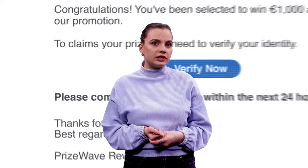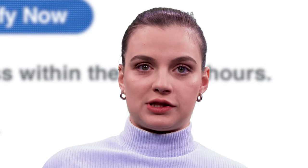Spelling errors. If you look closely, there are misspellings, random characters, and poorly formatted text. Real institutions or companies rarely make these kinds of mistakes.